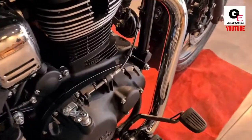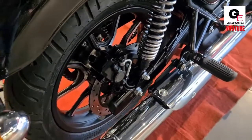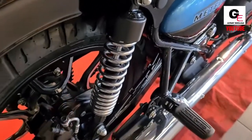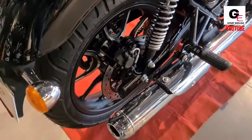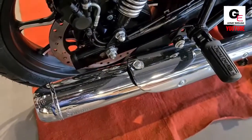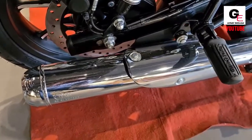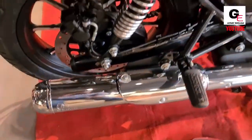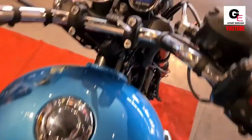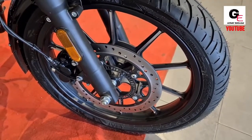The Royal Enfield Meteor 350 features a modern semi-digital instrument cluster and a navigation system accessible via Bluetooth. Dual-channel ABS and LED DRLs are standard. The suspension setup consists of telescopic forks at the front and twin-sided shock absorbers at the rear.